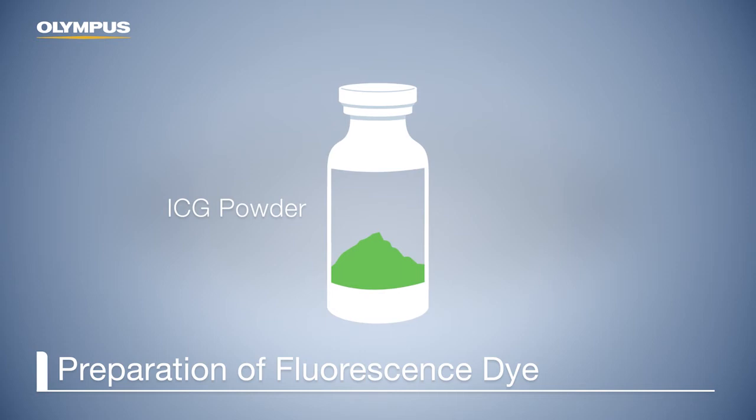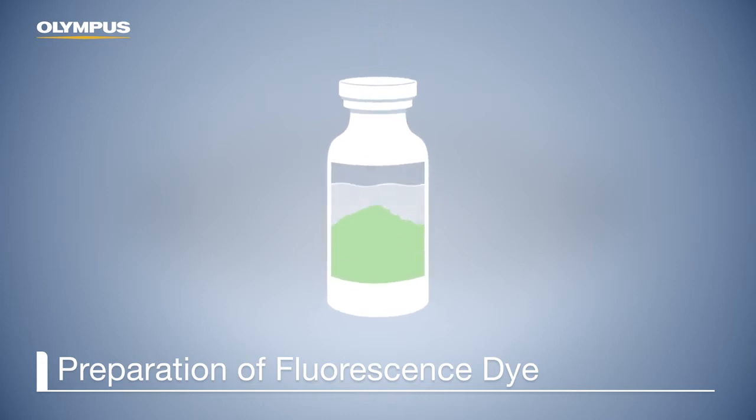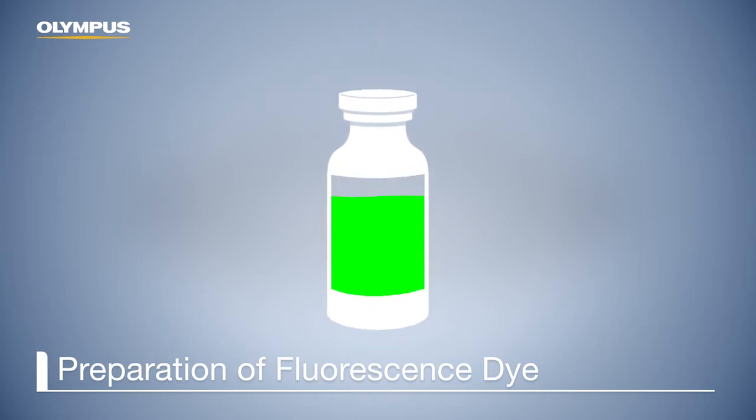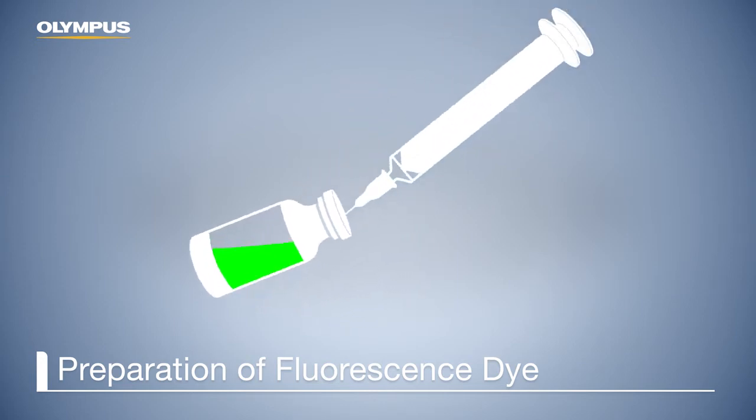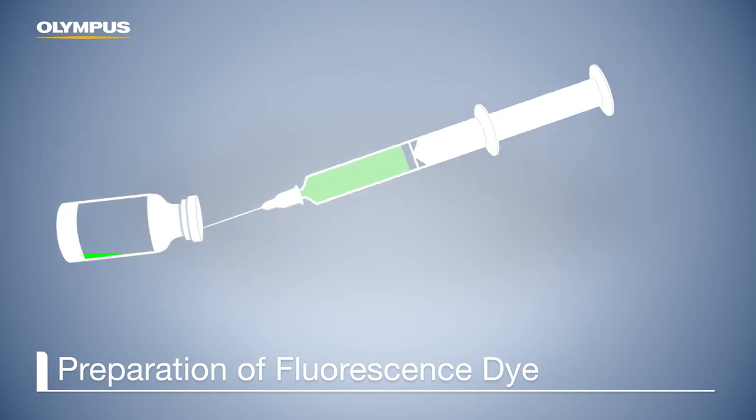Usually supplied as a dry powder, sterile water must be added to the dye. The ICG powder dissolves when the bottle is shaken. The dissolved solution is aspirated with a syringe and is then usually injected intravenously.